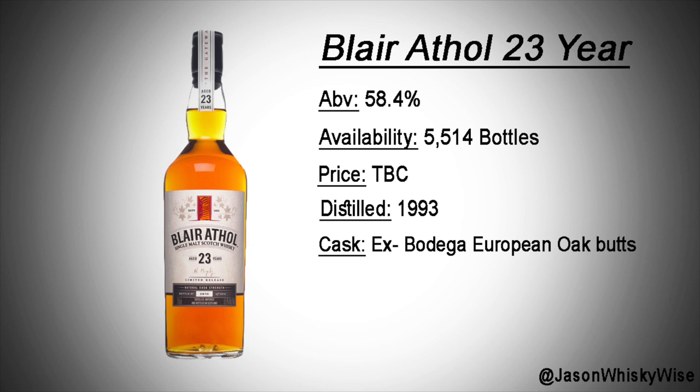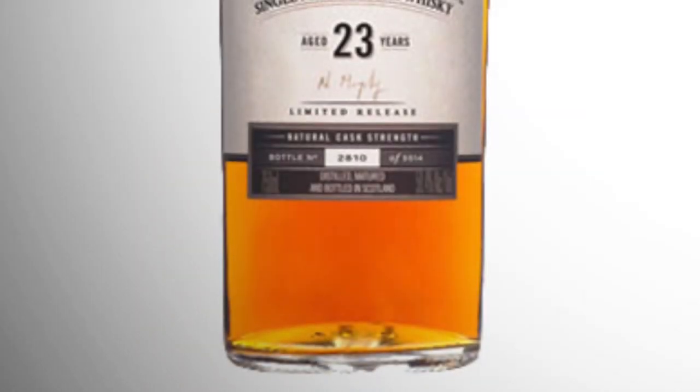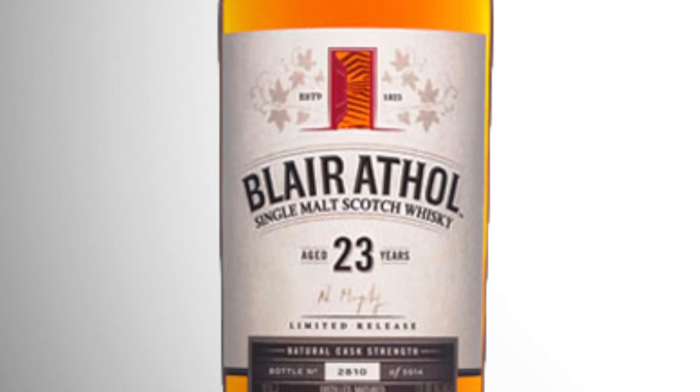Bottle number two: we're moving into the Highlands with a Blair Athol 23-year-old. Blair Athol, if you don't know already, is primarily used in Bell's blended whisky as the main component. They do have a Flora and Fauna release, which is one of my favourite whiskies from that range. This one caught my eye first when I saw the range. It's going to have 5,514 bottles released at a high ABV of 58.4%. The price hasn't been announced, but I think it could be within the £200 to £300 marker, as most of last year's 25-year-olds were around £250 to £300.